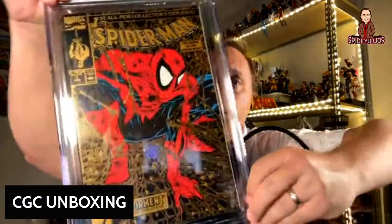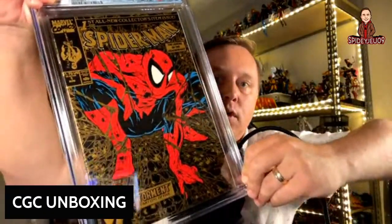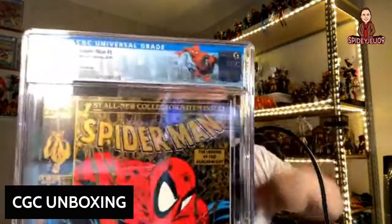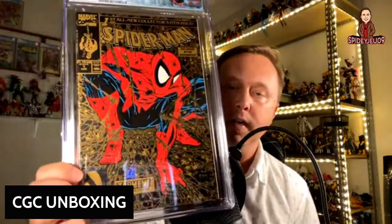Here we have the gold foil Spider-Man number one — classic Todd McFarlane cover. This came back at a 9.2 with the Spider-Man logo looking good. This is going to be wall art for me. It looks great — that gold encased with the blue really works. Really pleased with that.